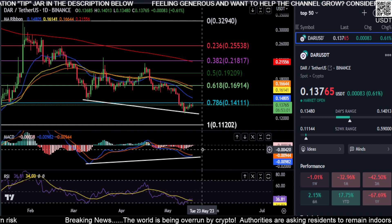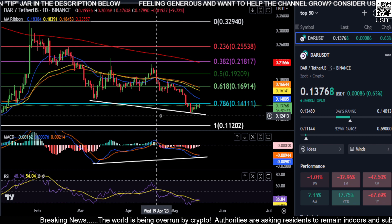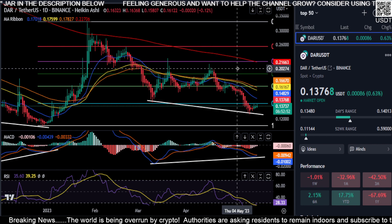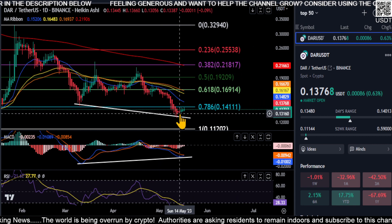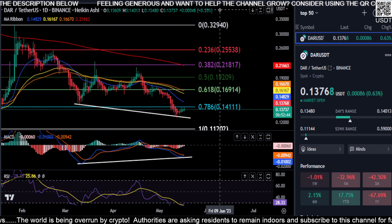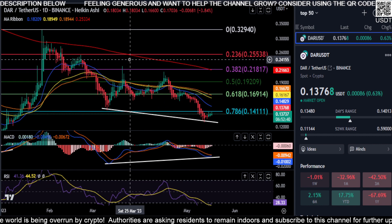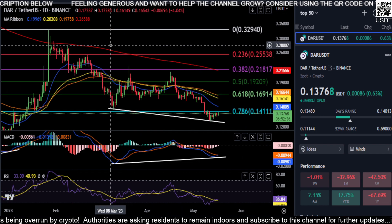So this bullish divergence may actually be playing out. It looks like it bottomed. Looking at the Heikin-Ashi — it just flipped green over the last three days. We'll see if these candles can get larger and continue a trend up, getting some momentum going for DAR. That's it — not financial advice, thanks for watching everyone, peace out.